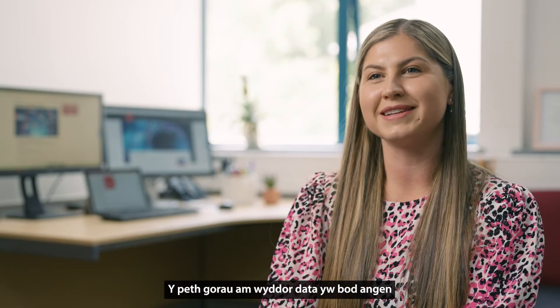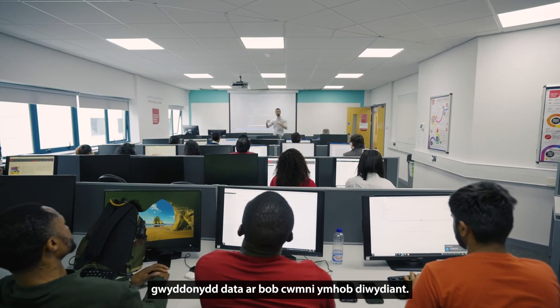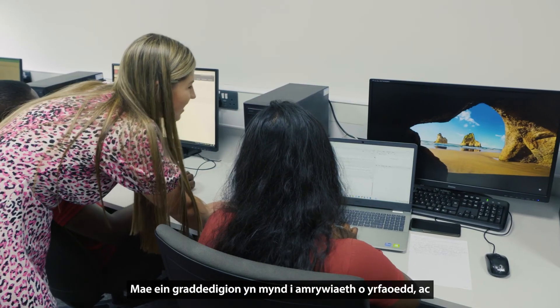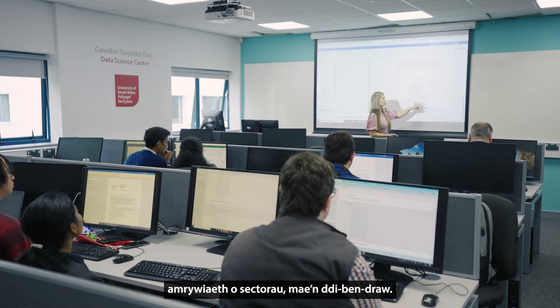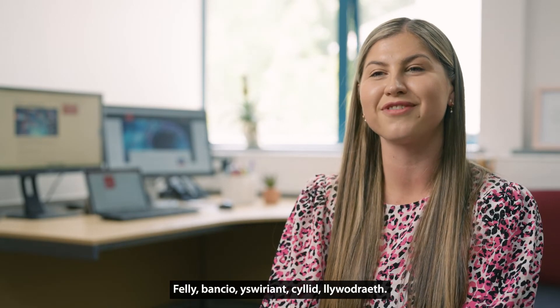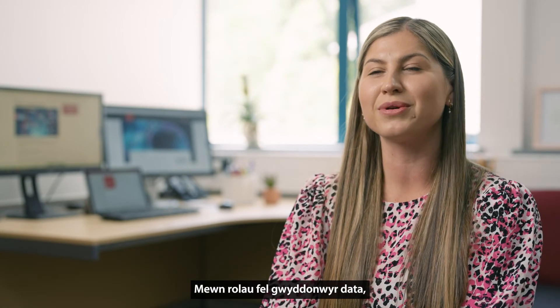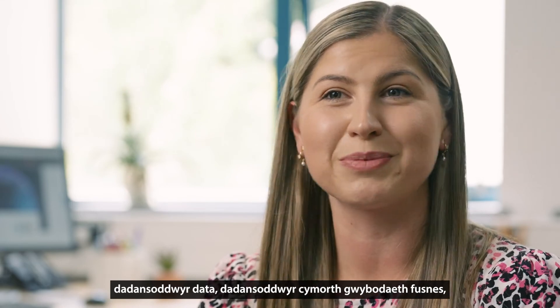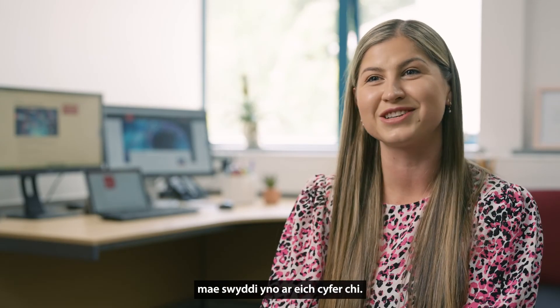The best thing about data science is that every company in every industry needs a data scientist. Our graduates go off into a range of careers and a range of sectors — banking, insurance, finance, government — in roles such as a data scientist, a data analyst, a business intelligence support analyst. There's a job there for you.